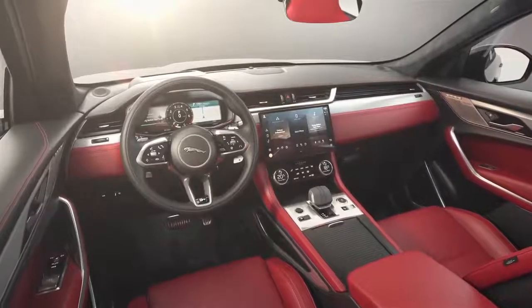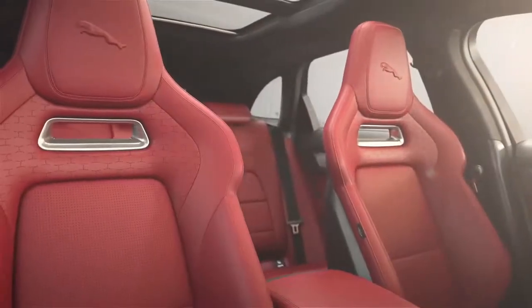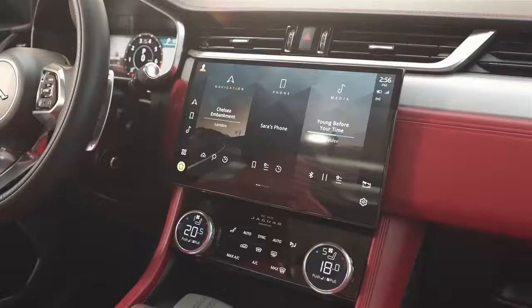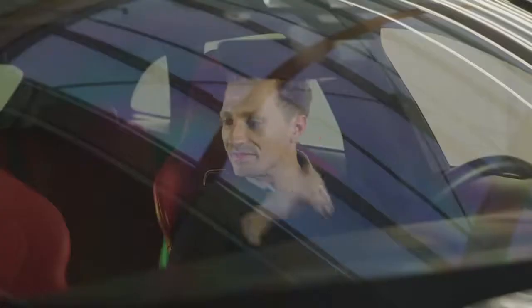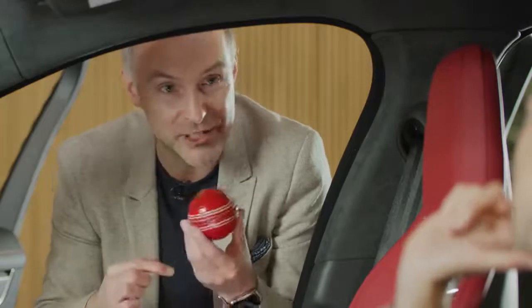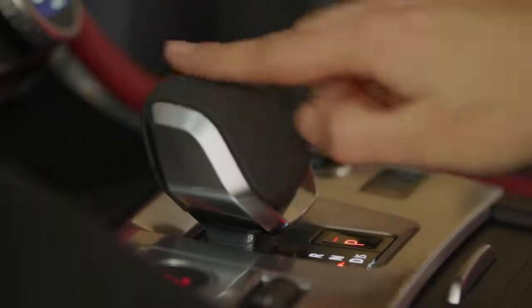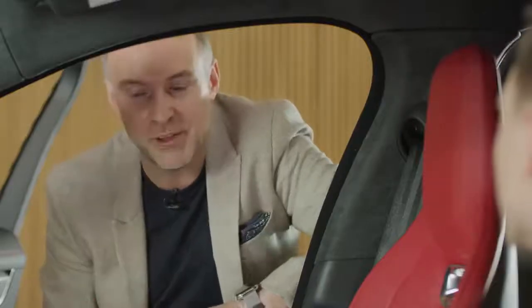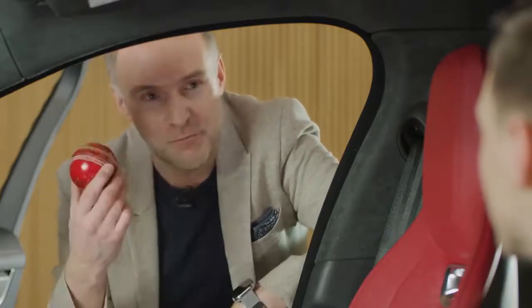We've taken that approach in F-Pace as well. We've got beautiful soft leathers and genuine aluminium finishes, reinterpreting those details and finishes and bringing them alive with a little bit of sense of humour and a little bit of wit. Just one example to bring that to life is the cricket ball - we love the detail of the stitching on it. You'll see that evident on our palm shifter on the centre console. At first glance a customer might not know where that unique stitching has come from, but Jaguar is all about telling those stories - it came from a beautiful piece of British craftsmanship like this.